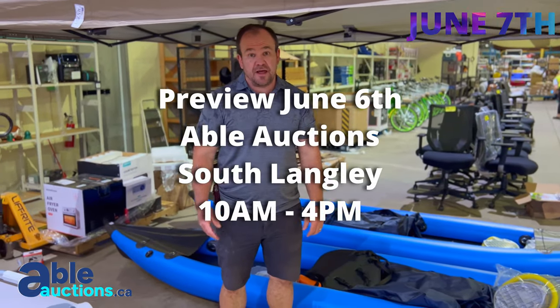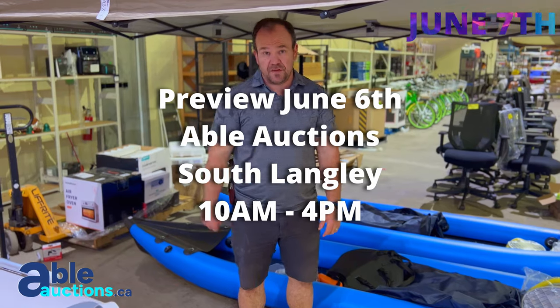Here at ableauctions.ca, check it out online and come on in person to view the day before the auction. Thanks for watching.